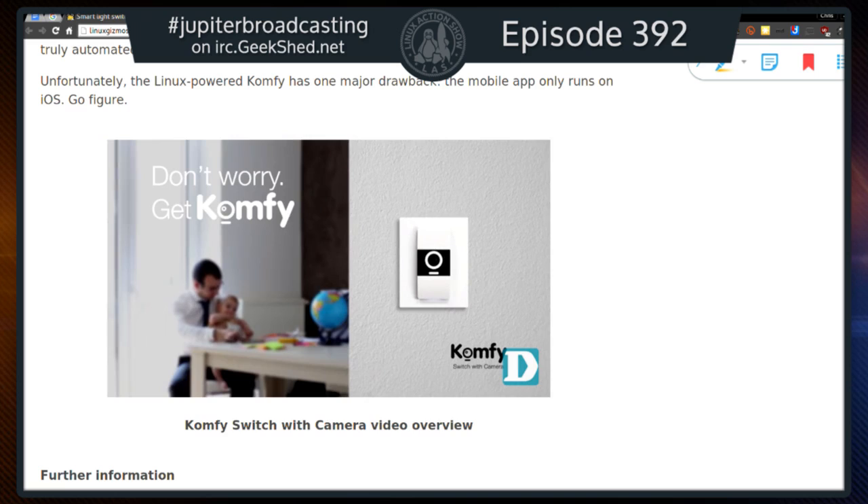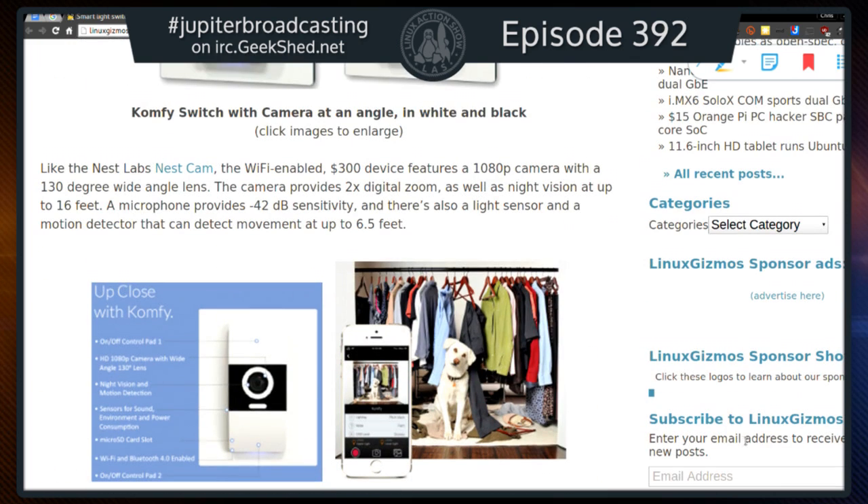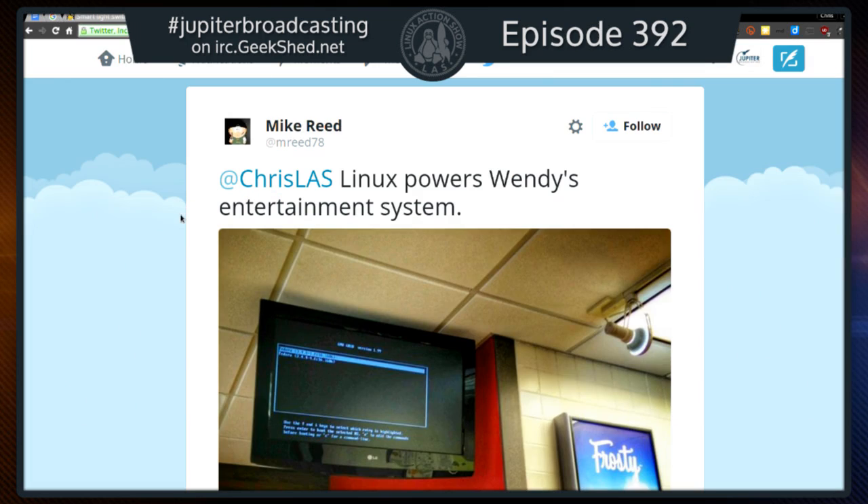This is the guy with all the smart light switches. Well yeah, but mine just turn lights on or off — I can control them a variety of ways. Because I want D-Link to go die in a fire, I also have a backup 'Runs Linux' this week. A double 'Runs Linux' — a twofer. This one comes from Mike Reed, @mrreed78 on Twitter.